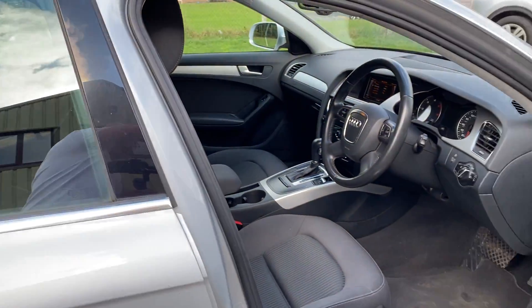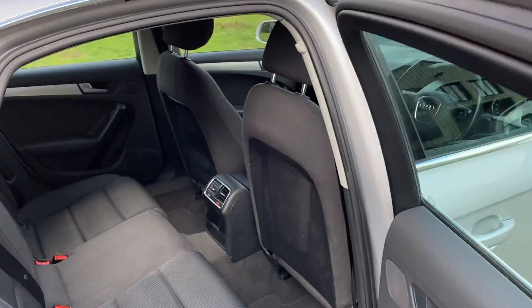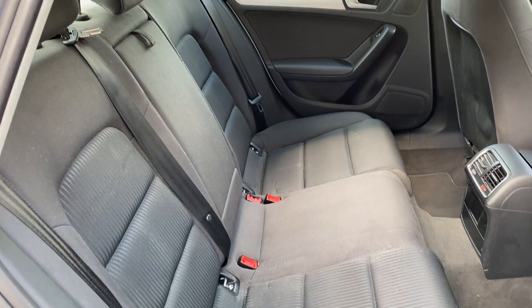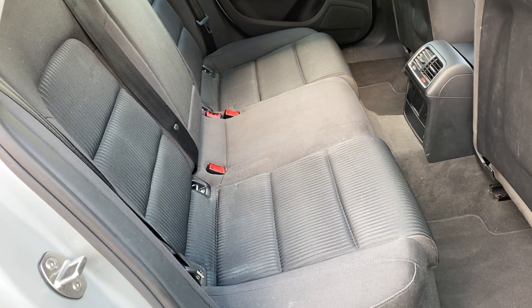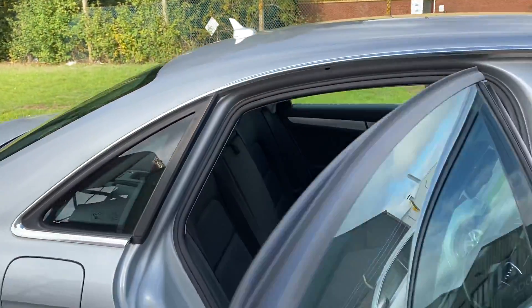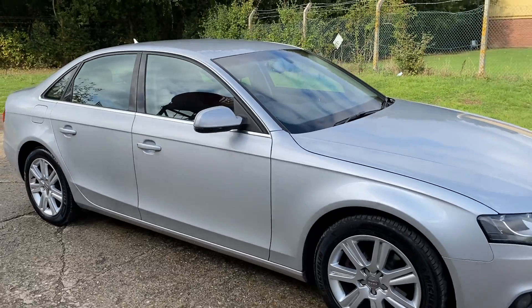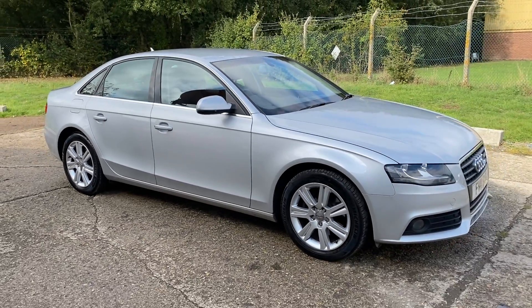We've just taken the car in part exchange. Full details and specification of the car are available on the website. Please let us know if you've got any questions or if you'd like to come and see this fantastic car. Thank you very much for watching.